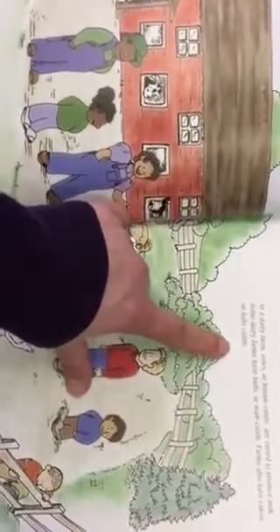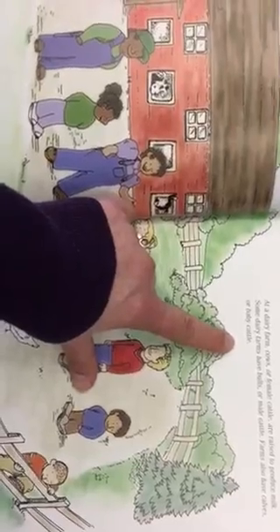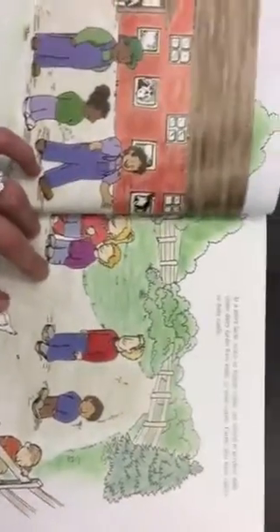At a dairy farm, cows or female cattle are raised to produce milk. Some dairy farms have bulls or male cattle. Farms also have calves or baby cattle.